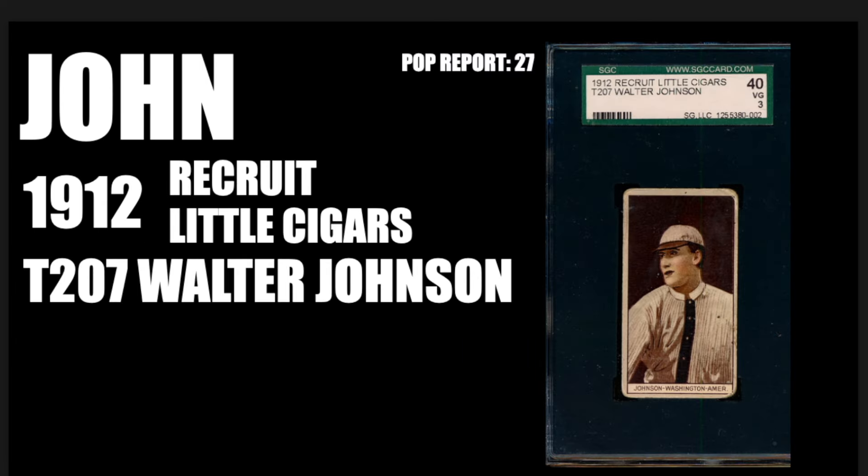Our next contribution comes from my buddy John. John is submitting the 1912 Recruit Little Cigars T207 of Walter Johnson. Based on the pop report I looked at with SGC, there have been 27 of these graded in a three. A little backstory: there are 207 cards in this set. Like other tobacco cards of the day, the back shows various ads. There are other big names in this set, such as Joe Tinker, Tris Speaker, and Frank Chance.